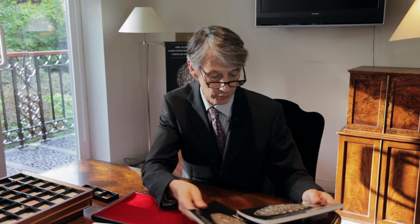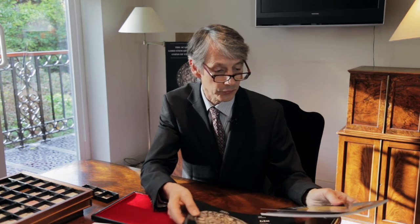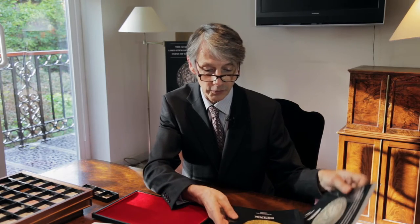Hello once again. Here we are at Spink looking at coins, and today we're going to look at the fourth part of the academic collection of Lord Stuart B. Fans of the podcast will remember that we've already sold this year parts one, two and three: the Anglo-Saxon and Norman in March, Henry II to Edward II in June, the English coins in September, and here we are — Edward III to Richard III in November.